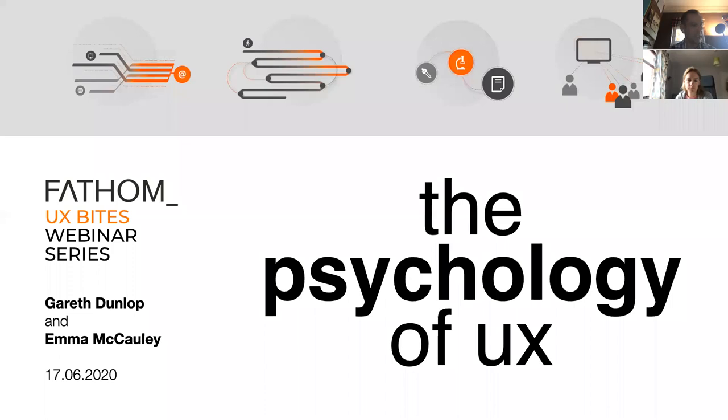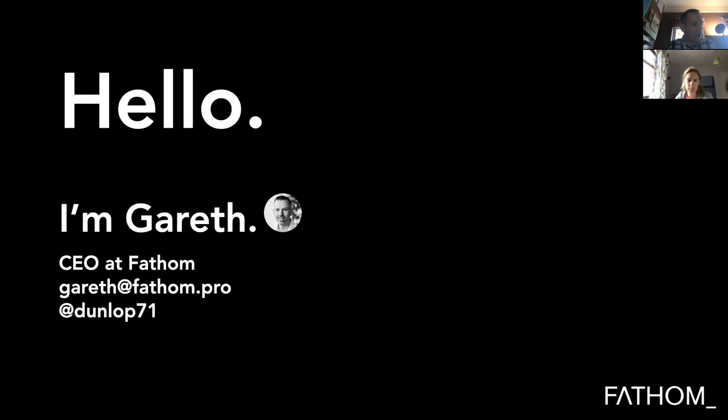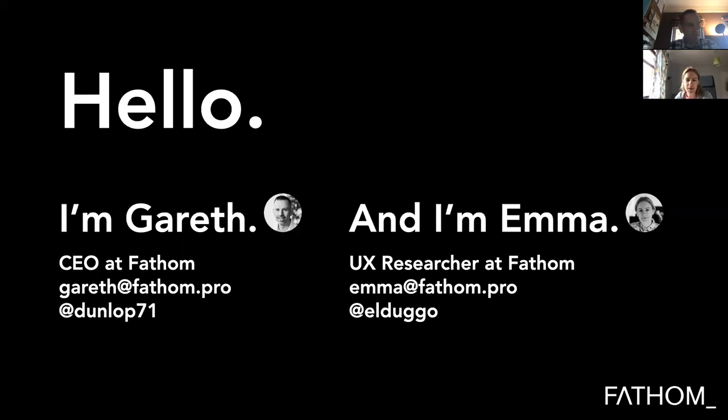Our topic for the next 45 minutes is the psychology of UX, and we're going to dig in and think about the relationship and the interface between humans and computers and how we can think about and manage that when it comes to design. The team we have today are two folks from Fathom. I'm Garth, I'm the CEO at Fathom, and with me today I'm very capably assisted by Emma. I'm a UX researcher at Fathom.